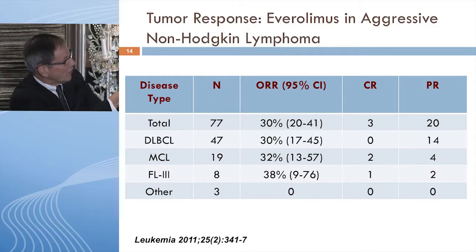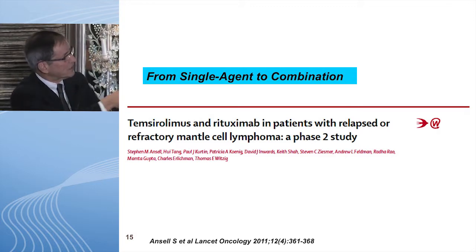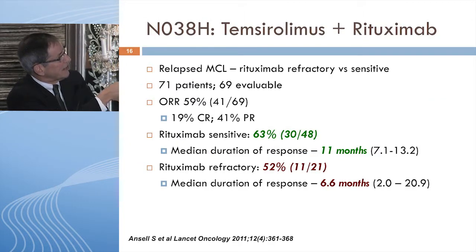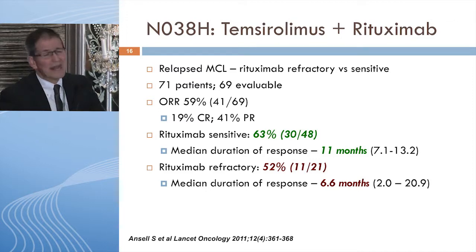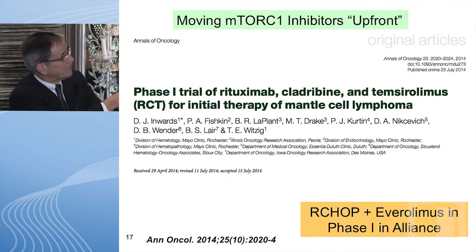Everolimus has been tested as a single agent in relapsed mantle cell lymphoma. In a publication with 19 mantle cell patients, the response rate was 32%, making it roughly a 30% drug in relapsed disease. However, adding everolimus to rituximab improves things considerably: in a 71-patient NCCTG study, response rates rose to 60% with almost 20% complete responses. This combination has now been moved up front in a recent Annals of Oncology publication, combining rituximab, temsirolimus, and cladribine for initial therapy in older patients not going to transplant.